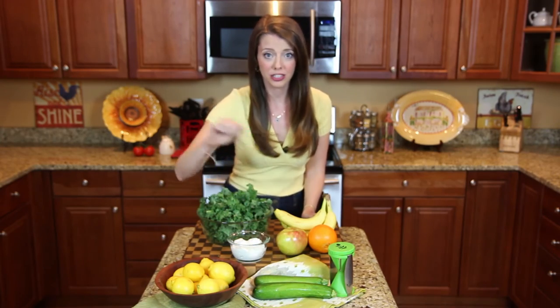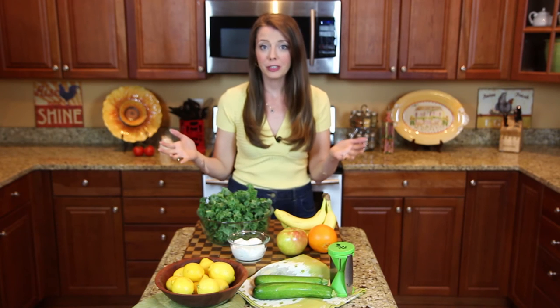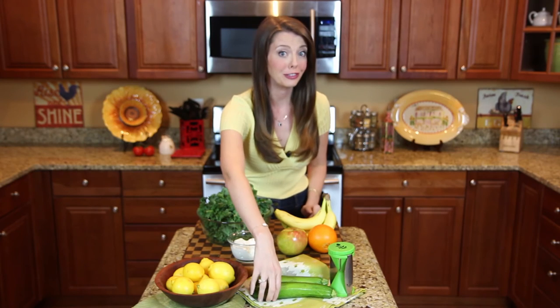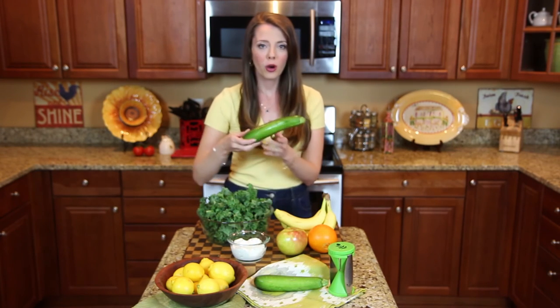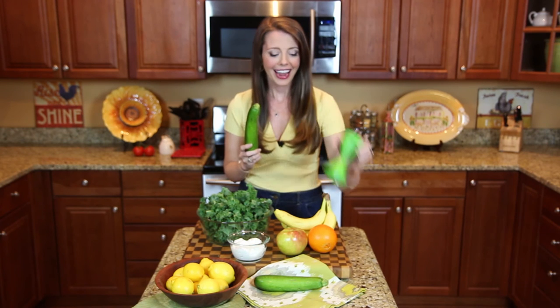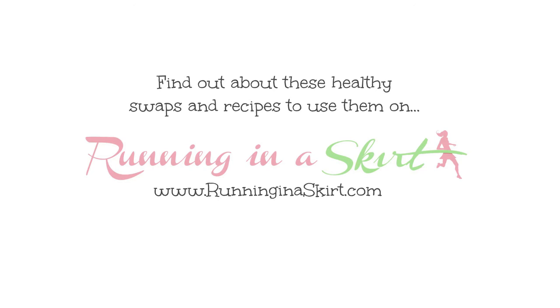The final healthy swap is squash — yes, squash for pasta. Now I love my pasta and it does have a place in my kitchen, I am not going to lie, but I eat it in moderation and I often sub out squash for pasta. There are a couple of ways you can do this: you can use spaghetti squash, or you can use zucchini with a spiralizer to make zoodles. I'll share some recipes on Running in a Skirt for you to try.